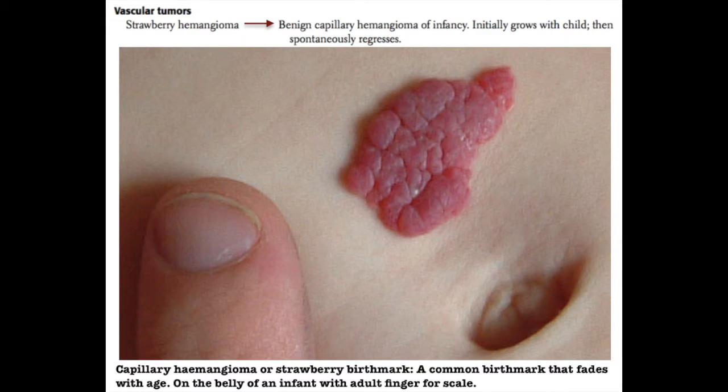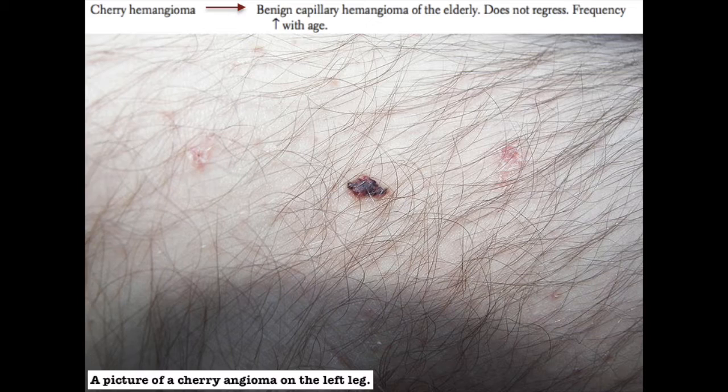There are multiple vascular tumors that you should be aware of for the boards. Strawberry hemangiomas are benign capillary hemangiomas of infancy, and they generally grow with the child initially and then will spontaneously regress as the person gets older. Cherry hemangiomas are smaller,